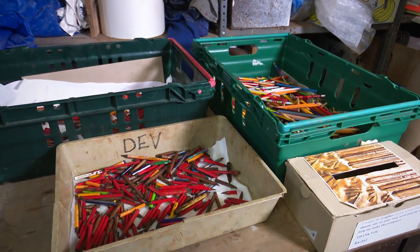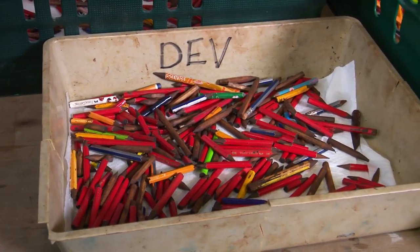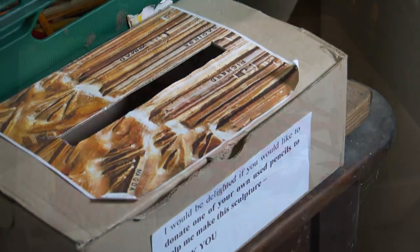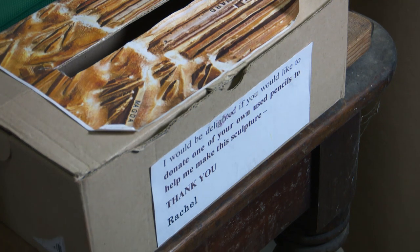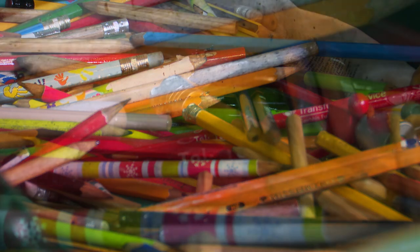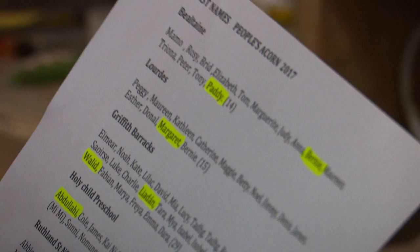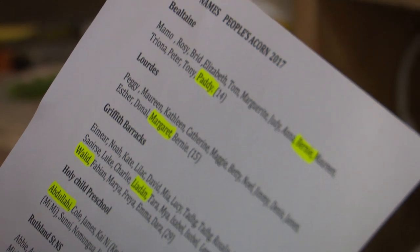When I'm working using real pencils and the molds, you get lovely texture and detail on each individual pencil, so you really get a sense of an individual pencil — the little bit of metal at the rubber, and the Faber-Castell or 2B markings. On top of that, the final part of the project is that all the names of all the people who were involved — just the first names — will be stamped onto the sculpture on the pencils.